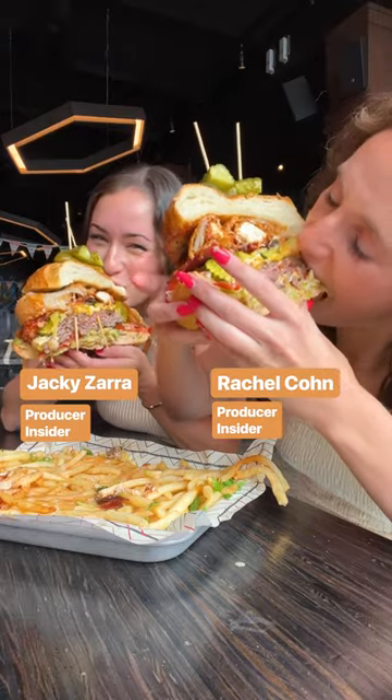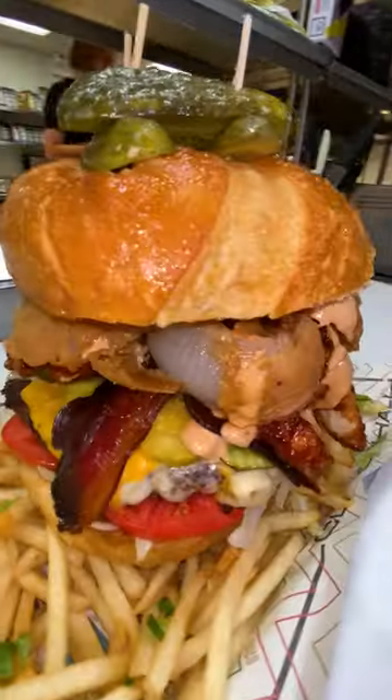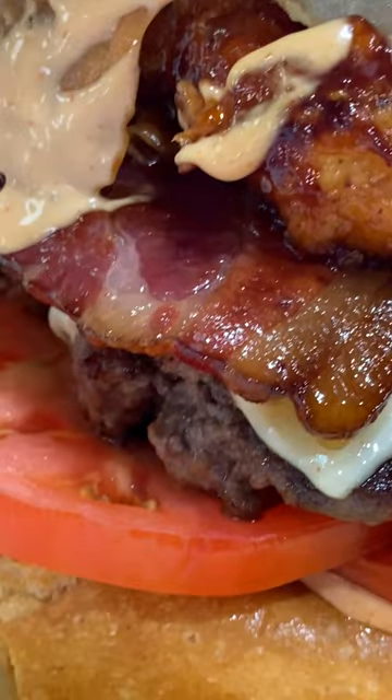Other than its size, this burger is unlike any burger I've had. From the juicy burger, the sourdough bun, and the barbecue chicken, the flavors really pack a punch.